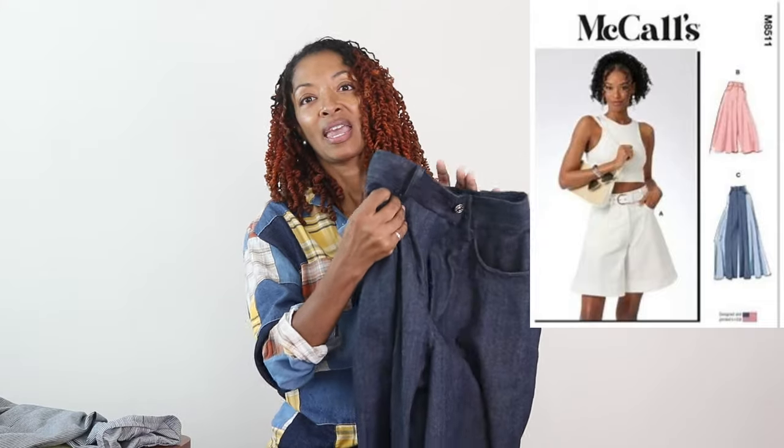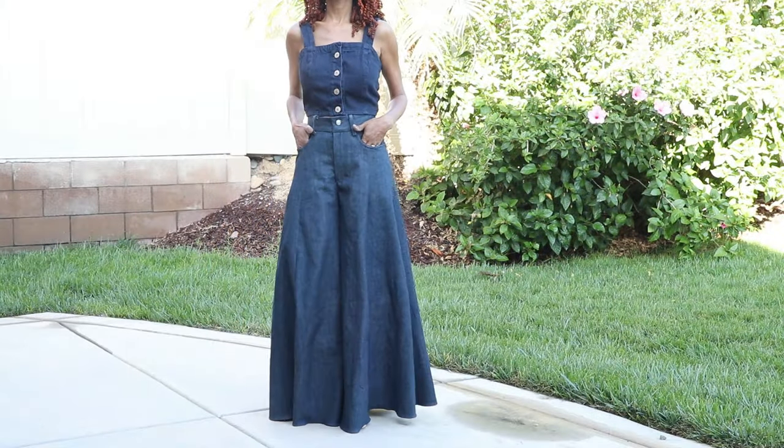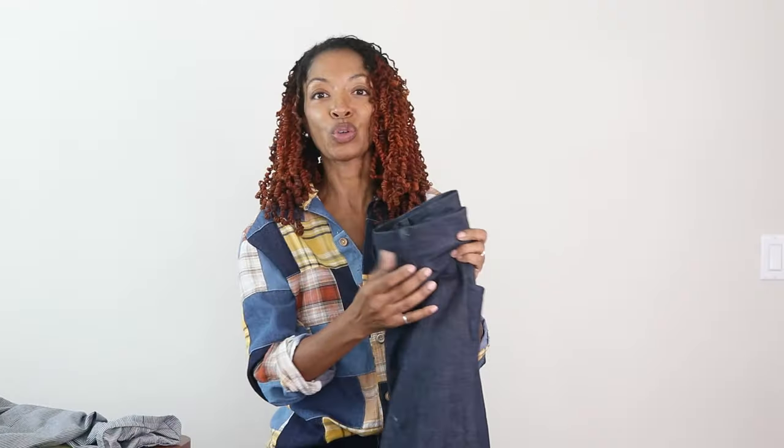Next is McCall's 8511. I just made these pants very recently — like last week. I made View C, didn't color block it, and here are the pants in this dark denim fabric. The jeans are really wide leg and I can definitely see myself making this pattern again. I'm also interested in making the shorts and I hope I have enough leftover fabric from this and other denim projects to piece together View A, which is the shorts.